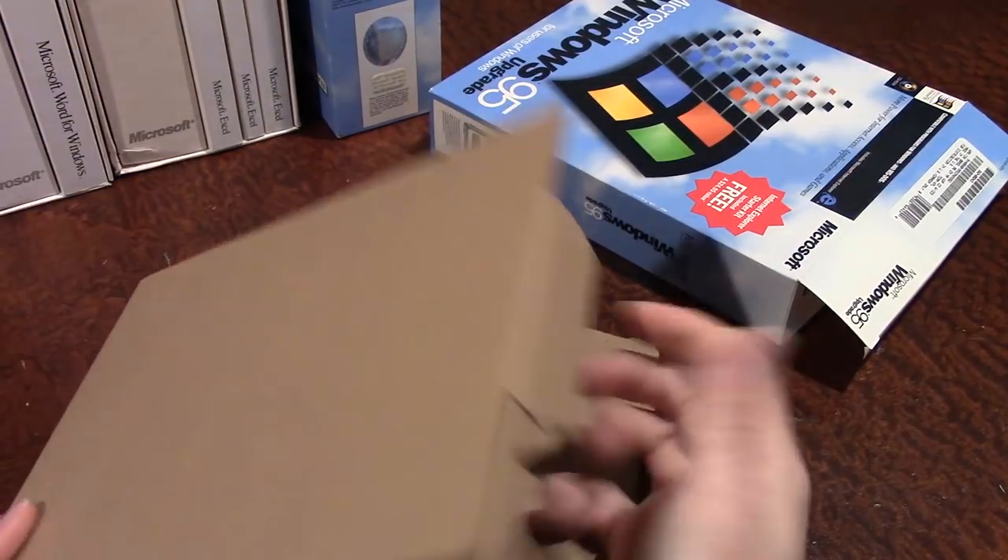The Windows 95 package came in this very nice style box that folds up, locks in place, and goes into a protective sleeve.